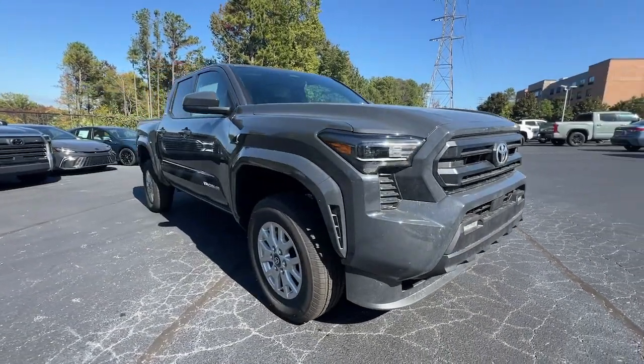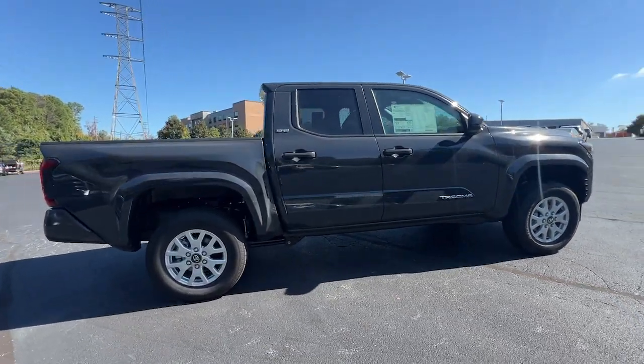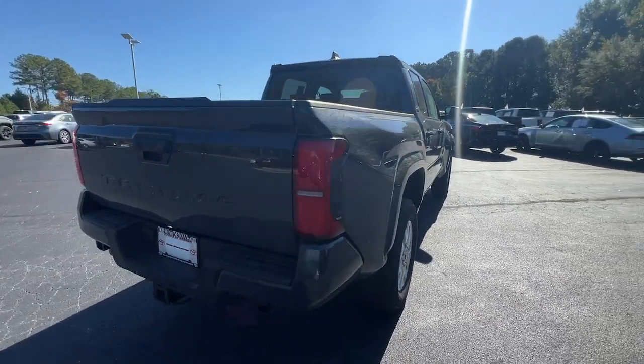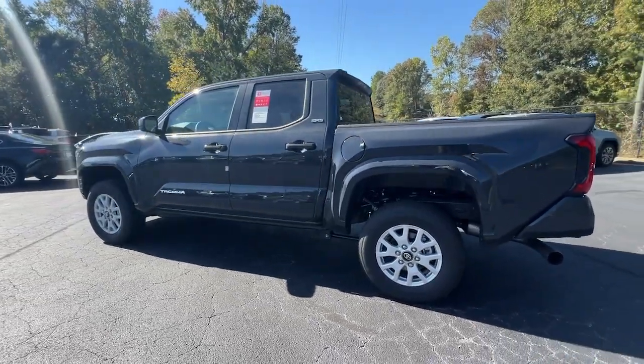Introducing the 2024 Toyota Tacoma. Here's an iconic Toyota Tacoma that's ready for work or play. This midsize pickup is ready to tow or hit the trail and comes loaded with driver assistance and safety features. Rugged and capable, it's the right choice for your adventurous spirit.